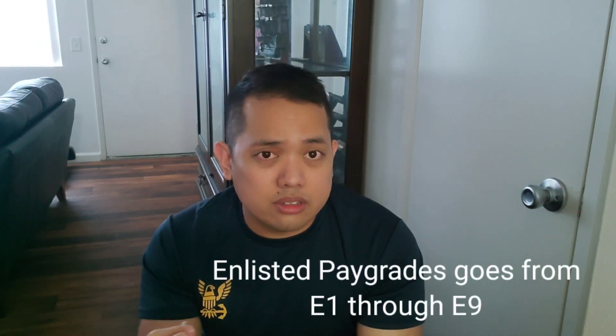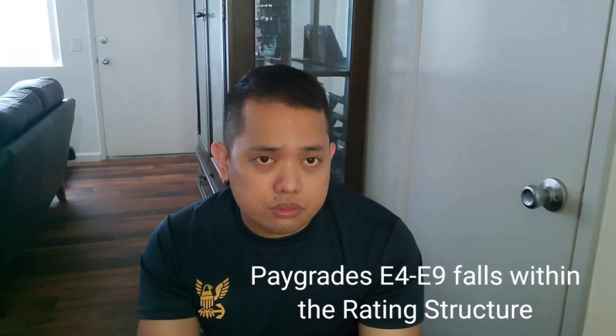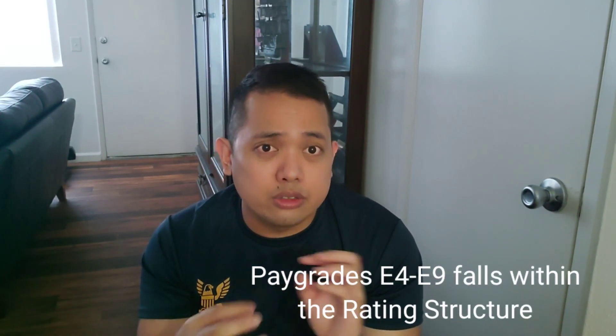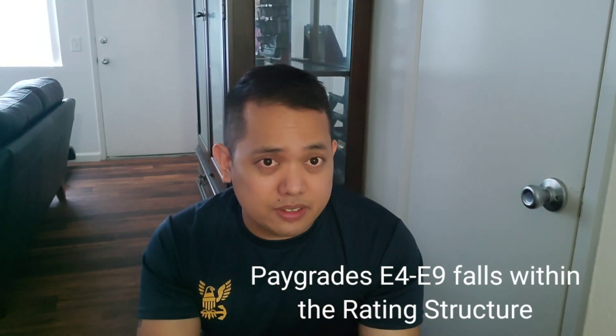So if you're from any branch of service, you know E1 through E9, and if you're E3, that's the point where you need to choose to strike to a specific rate, or else you're not going to be advanced to become an E4 if you have no rate.